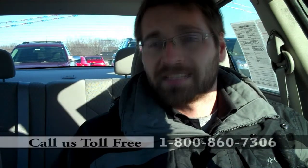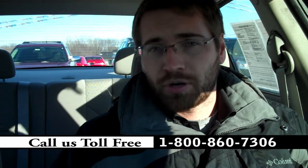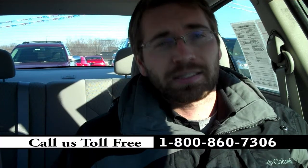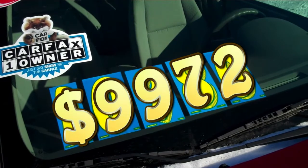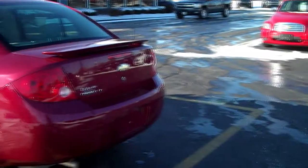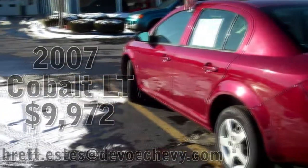To set up a time and demo this beautiful car, all you gotta do is give us a phone call and let us know when you'll be here. Now the price on the windshield is $10,980, but this one is our internet special, and I can lower that to $9,972. With the clean Carfax history, all the options, and being GM certified, there's no reason why you should pass up this great deal. Stop by and see it at DeVoe Chevrolet.